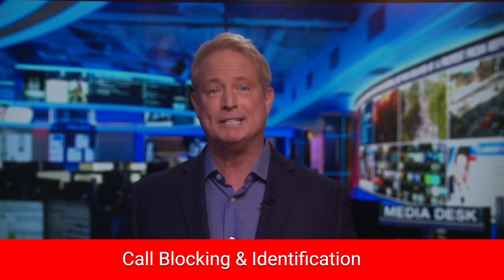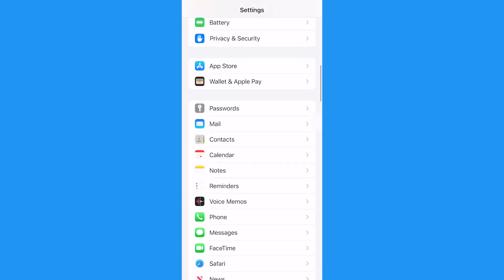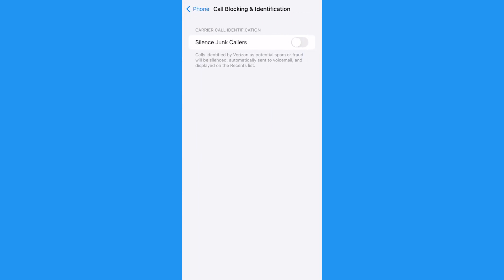You have to have iOS 13 or later, which you probably do — if not, you should. First, I'm going to show you how to use call blocking and identification. Go ahead and open up your iPhone settings, scroll down and tap Phone, then tap Call Blocking and Identification.